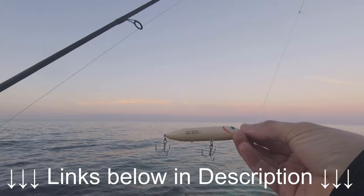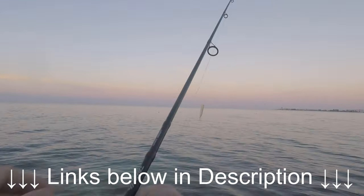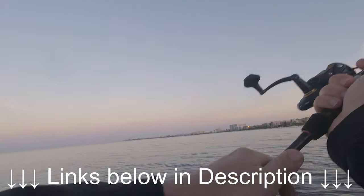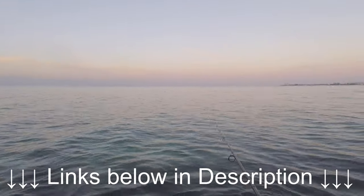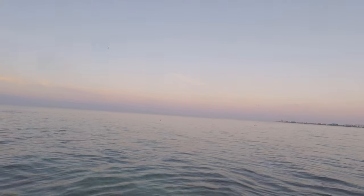I'm starting out with the Zara Spook Jr. I'll put a link to that below. It's a walk-the-dog style topwater lure.